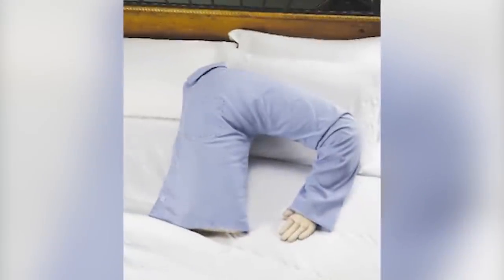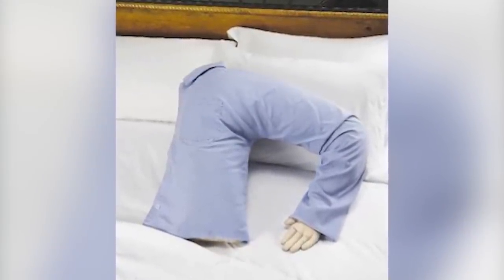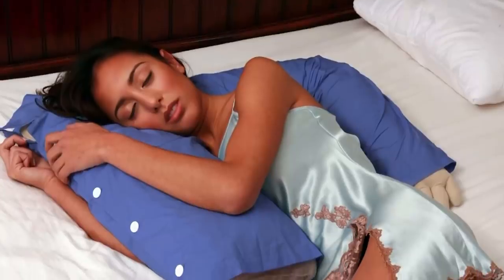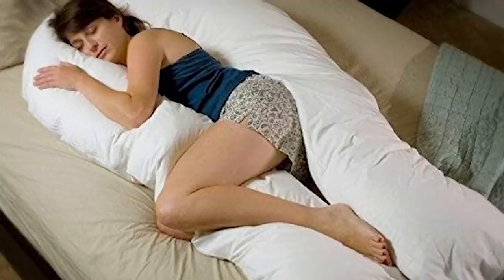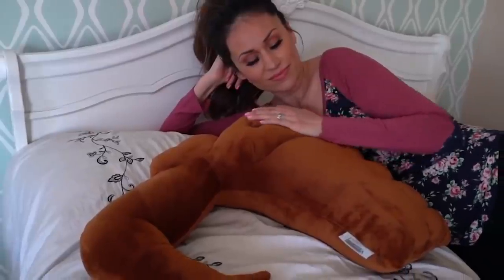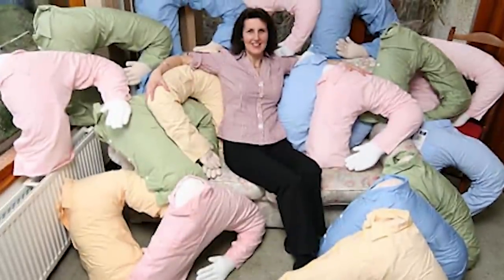Choose from silk that feels like traditional sleepwear, or something a little warmer and snugglier like cotton. You can even select a pattern like checked, spotted, or plain. The next time you think about giving up the high life of singledom just because you've got no one to cuddle, think again. This unusual Hug Me Pillow might be able to tick that box.